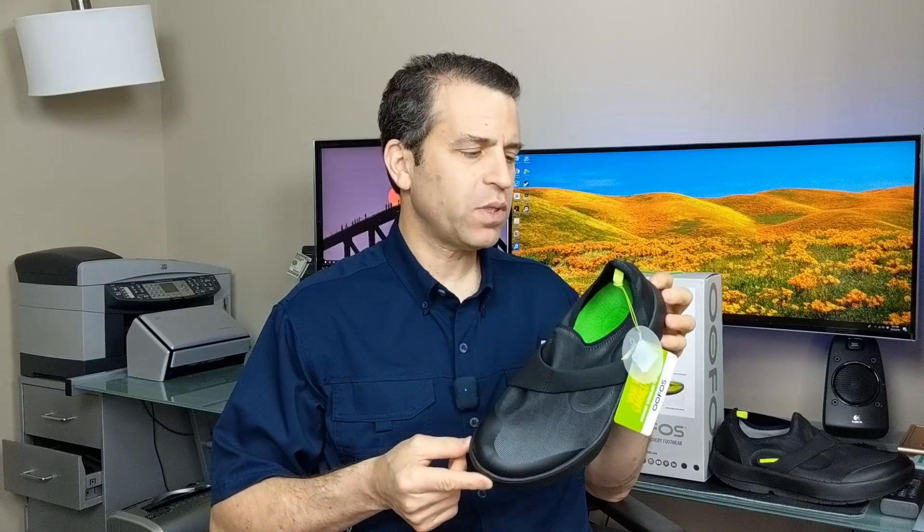Hey everybody, hope you're having a great Ufos day. I received my OOMG shoes — the replacement. I originally bought a size 12; they were too big, and I will put a link in the description to that video. Got the 11s, and unfortunately they're too short. I am normally an 11 and a half shoe.